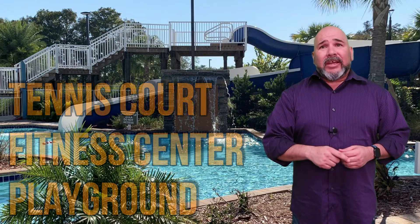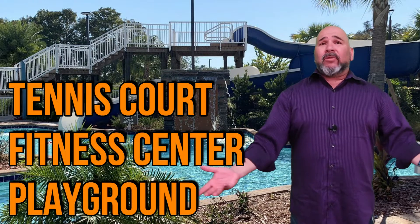While having a water park is great, it's not the only thing Red Lion offers. Guests staying on site can use the tennis court, fitness center, or the playground.